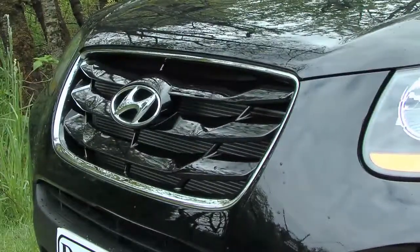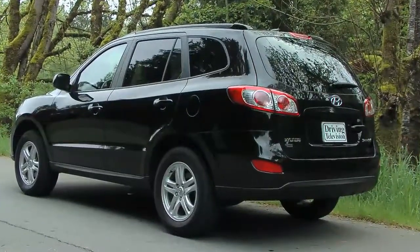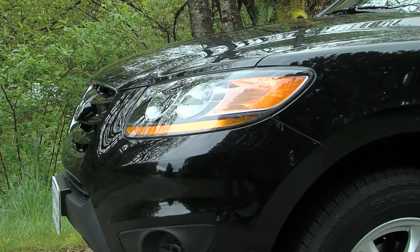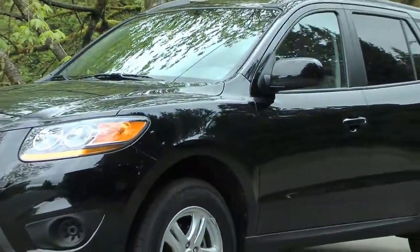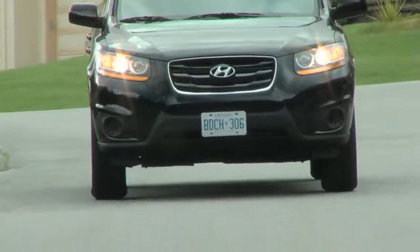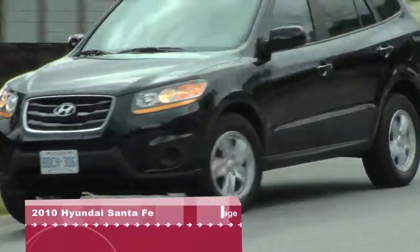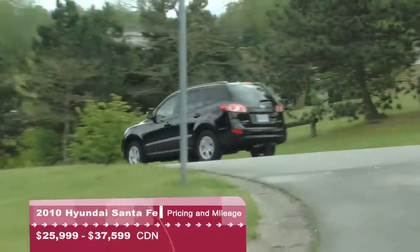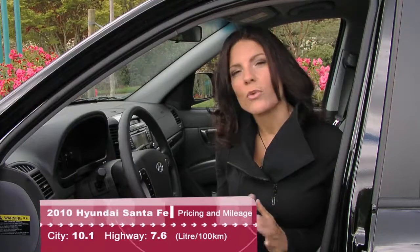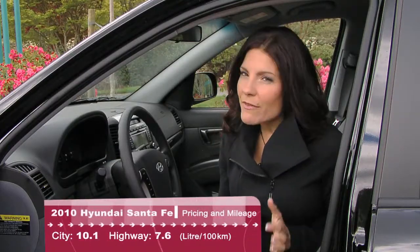Styling hasn't changed much, but there have been minor tweaks to the front grille and bumpers. The same is true for the back of the Santa Fe. This is what is called a mid-cycle refresh, so nothing too dramatic to report on. The base model four-cylinder starts at just under $26,000, and there are several V6 models to choose from in front-wheel or all-wheel drive. Prices can climb into the $37,000 range for a fully loaded model. It's interesting to note that there's no four-cylinder all-wheel drive being offered, but Hyundai will probably try to sell you a Tucson and save the Santa Fe for people with a bit more money.